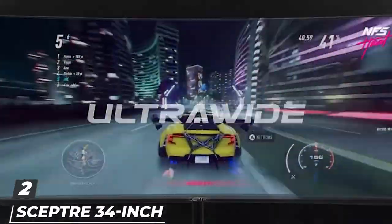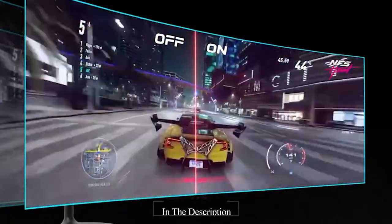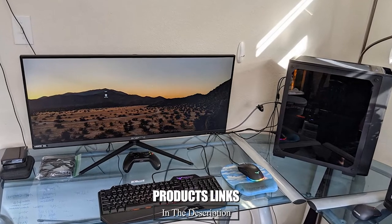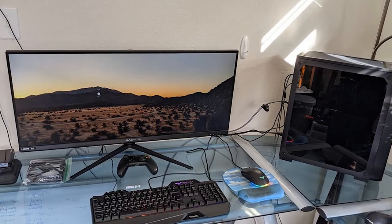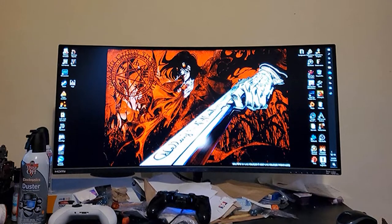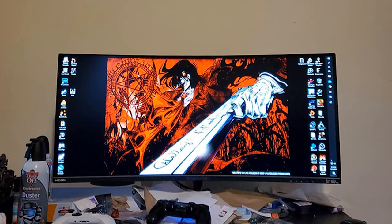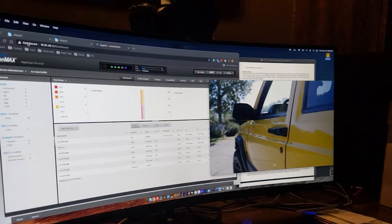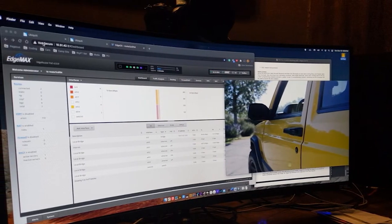Moving on to number two is the SEPTA 34-inch curved ultra-wide. Here is another great monitor to consider. This is a promising brand that develops great monitors, and the performance of SEPTA monitors impresses many professionals. However, the main reason why this model is on the list is its exceptional features. The display size is the first feature that will impress you — a huge 34-inch display that is best for your home office setup. The screen size also enables you to get the actual resemblance of data as if you were seeing them on a projector screen.